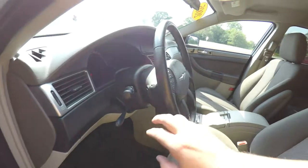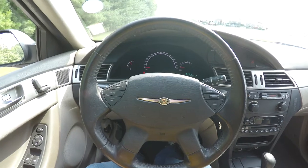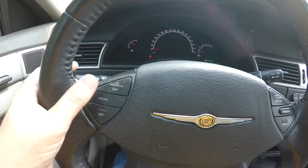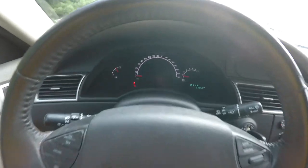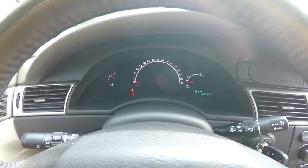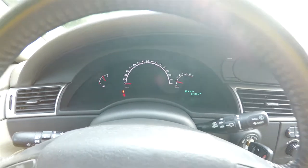You have a leather wrap tilt steering wheel, and also have integrated audio controls as well. On your steering wheel you do have your cruise controls. There's an electroluminescent instrument cluster, and the vehicle currently has 87,855 miles on it.